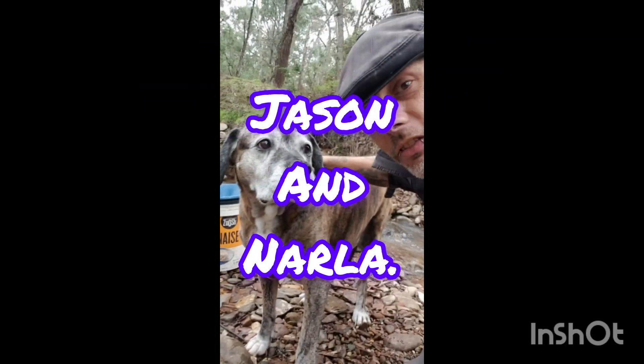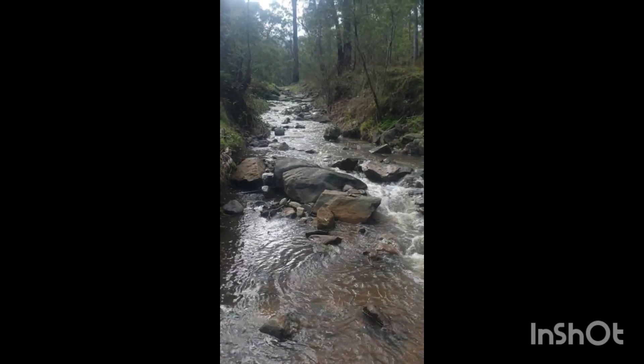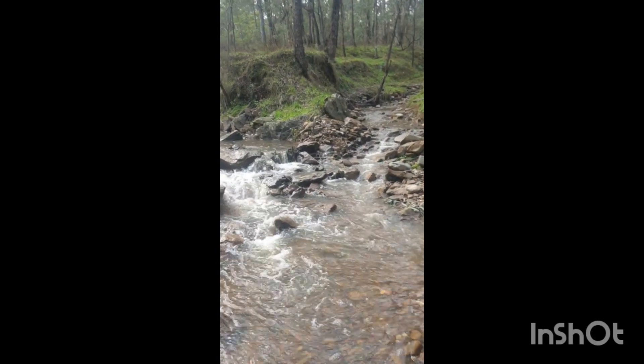G'day guys, Jason and Nala here from Prospect in the Alpine. Today we've come back down to the creek with no gold to check on the water levels after the rain we've had, and just to finish off a spot that I was test panning the other day.